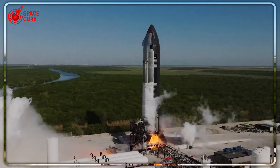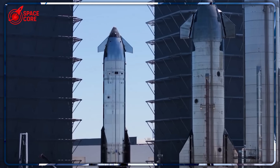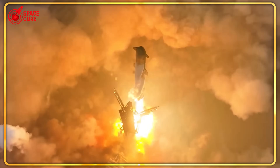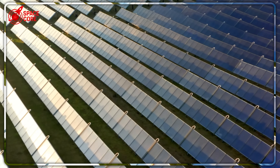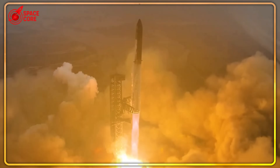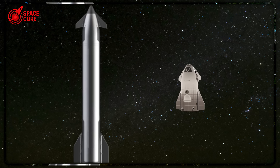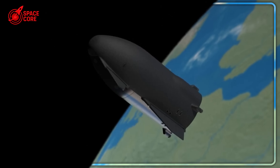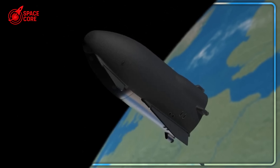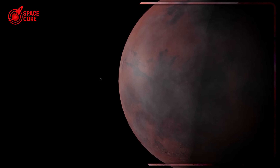NASA's Artemis program is already evaluating scaled propulsion systems, while private companies are racing to develop the nuclear power systems that both approaches will ultimately require. The next five years will determine whether we take incremental steps or revolutionary leaps toward Mars. How will this mini-versus-massive debate reshape the timeline for human Mars missions? Will SpaceX adapt their approach, or will other companies embrace the Starboat concept first? This is SpaceCore — we dive deep into the breakthroughs that are actually reshaping space exploration.